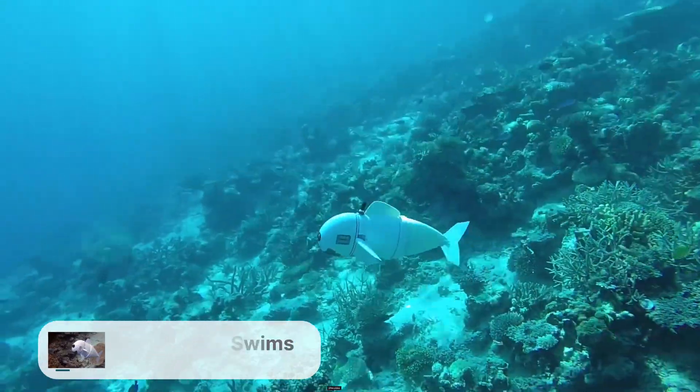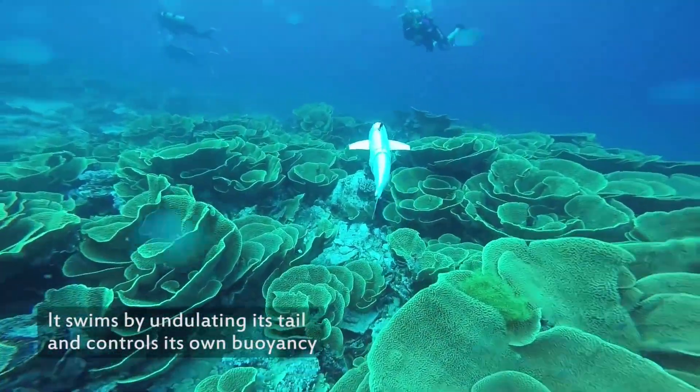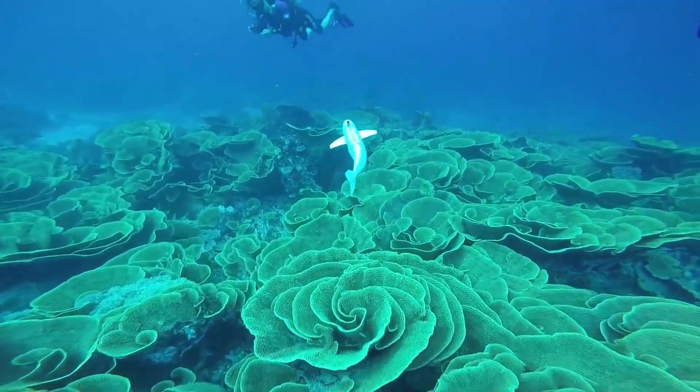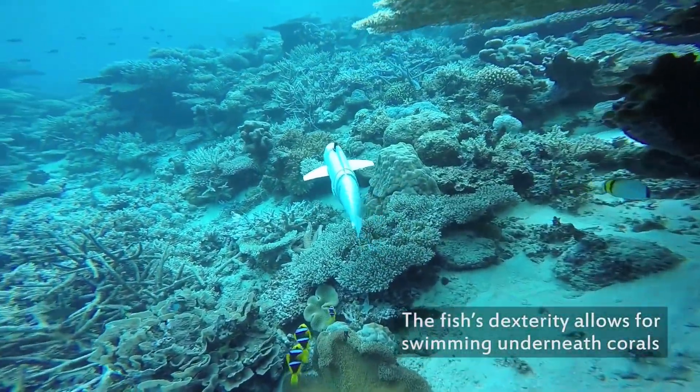Soft robotic fish swims alongside real ones. This soft-bodied robotic fish is built to swim naturally alongside living marine life without disturbing them. It allows closer study of behaviors and the impact of pollution on reef organisms.